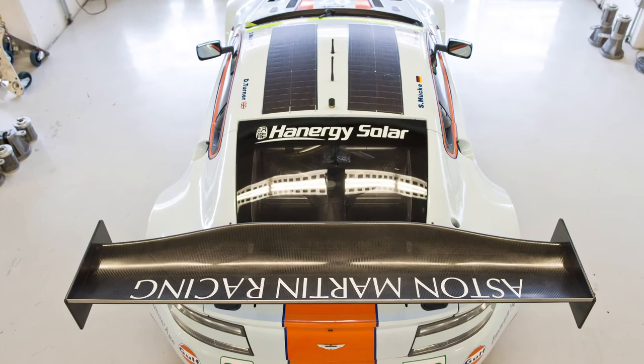We see so much potential for our solar technology — from cars, houses, and factories, to cell phones, clothes, airplanes, and virtually anything else that the sun shines on. Alta Devices: we're empowering the unplugged world.